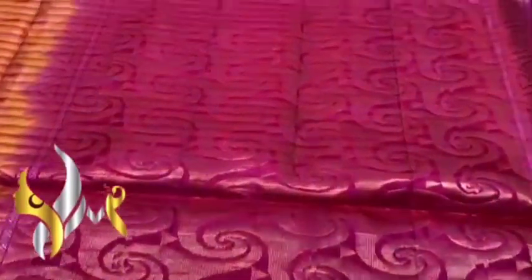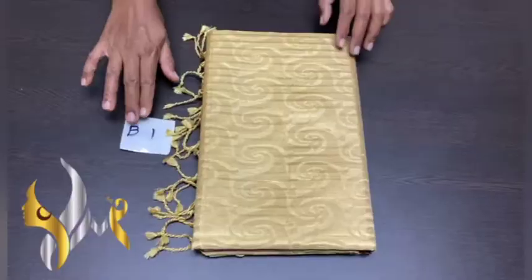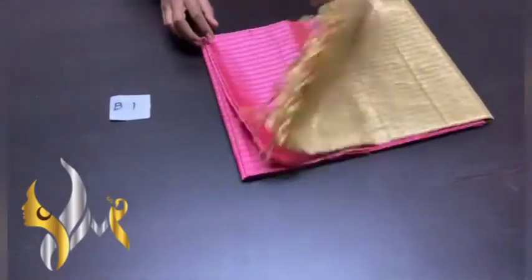The pallu also has very excellent work. Green jerry and silver jerry are also given in the blouse. We have a plain blouse piece; the blouse piece also has a striped pattern. Very elegant sari, traditional one. Pure Kanjivaram soft silk sari.